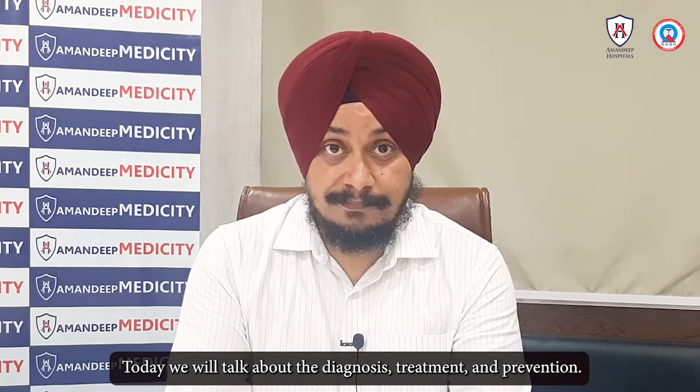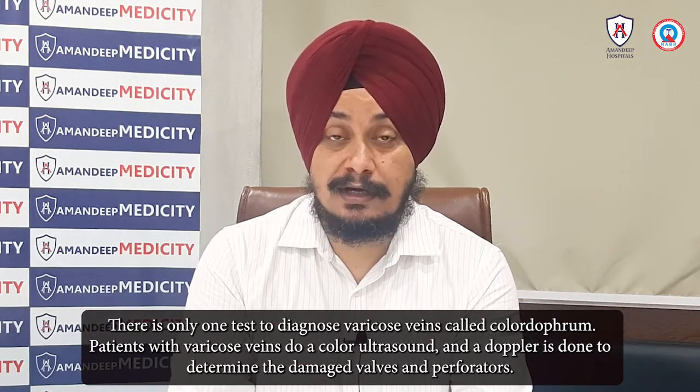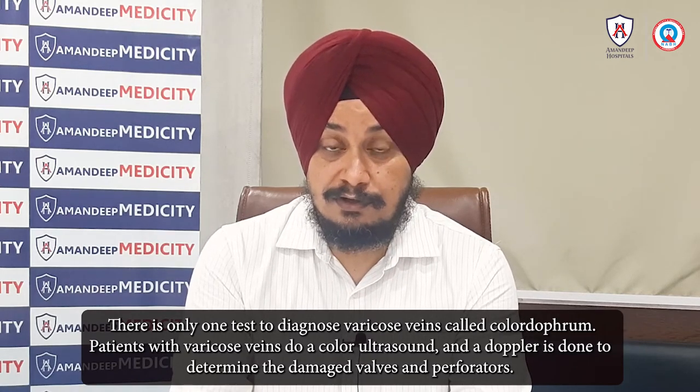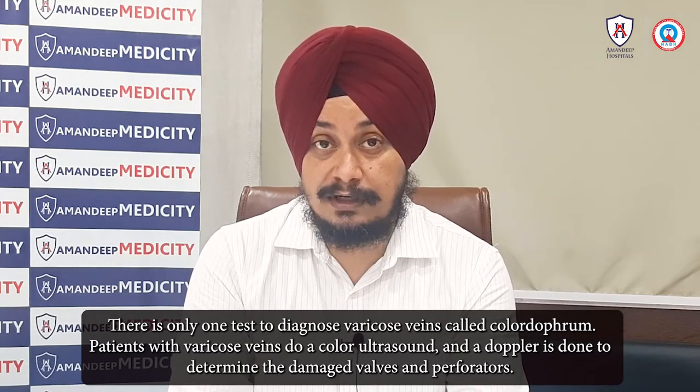This covers diagnosis, treatment, and prevention. The main test for varicose veins is the Doppler — an ultrasound for varicose veins — which helps identify whether there are incompetent perforators and valves.